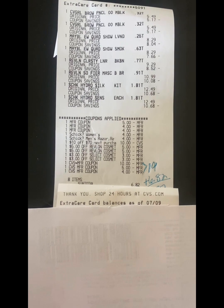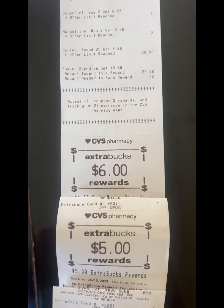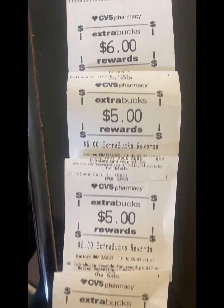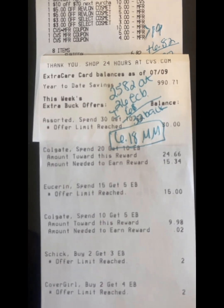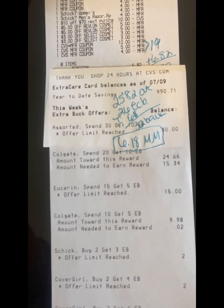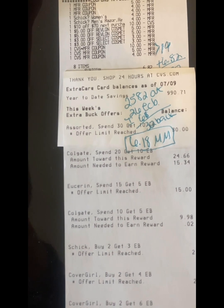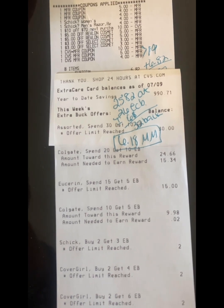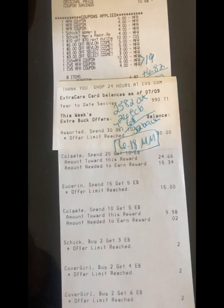I used $19 in ExtraBucks and paid a subtotal of $6.82. Then I got back $6 for the CoverGirl, $5 for the Revlon, $5 for the Maybelline, and $10 for spending $25 on Schick. So we spent $25.82 total and got back $26 in ExtraBucks. Then I got back another $6 on Ibotta — $3 for the eyeliner and $3 for the mascara — so we got $32 back. $32 minus $25.82 is a $6.18 moneymaker on my $10 off $70 transaction!